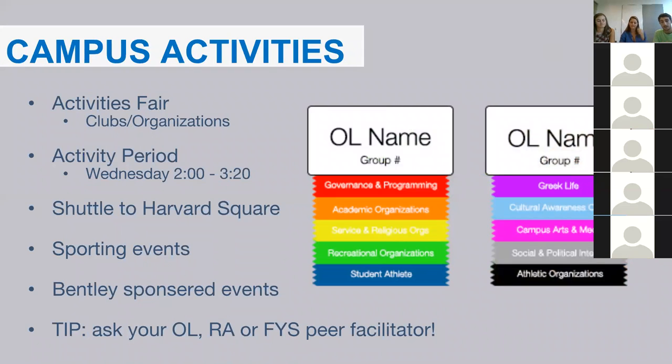There is an unbelievable amount of clubs and activities on campus. Your first weekend, the campus activities fair will be held — the best way to figure out what you want to get involved in. You can talk to students, sign up for anything, and just type in your email to get updates from all these clubs. We have over 100 activities, and if you don't find anything you like, you can create your own. Clubs usually meet during the activity period every Wednesday from 2 to 3:20 p.m., and also hold meetings at night.